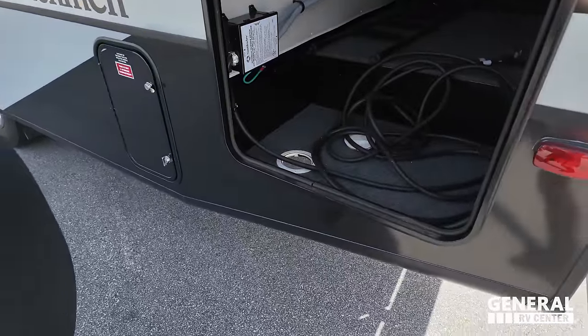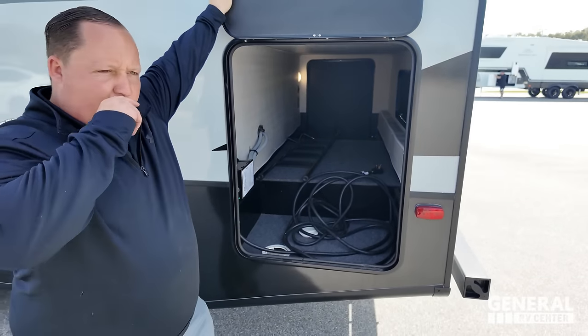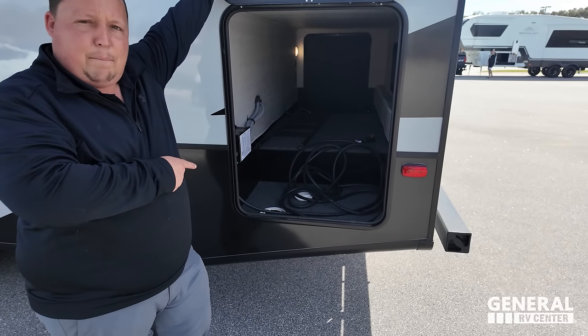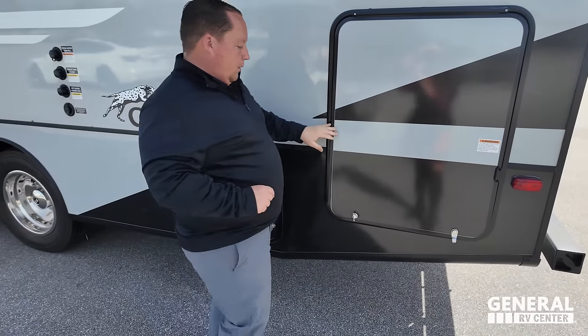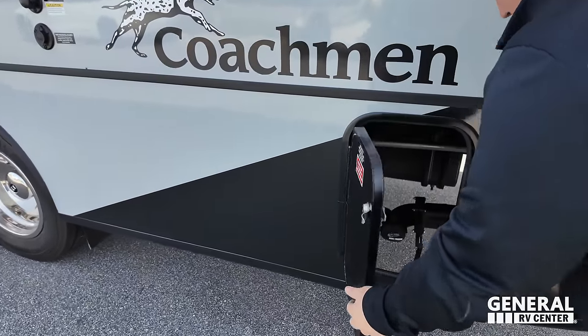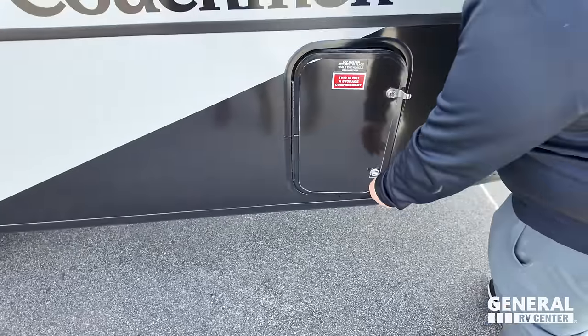You can see the other side of the storage. Notice I said single AC unit — yes, this is a 30-amp motorhome, not a 50-amp motorhome. They're doing that to save on cost. That's where you dump your tanks, and here are all your water hookups.